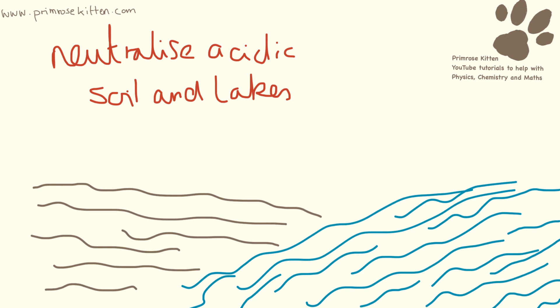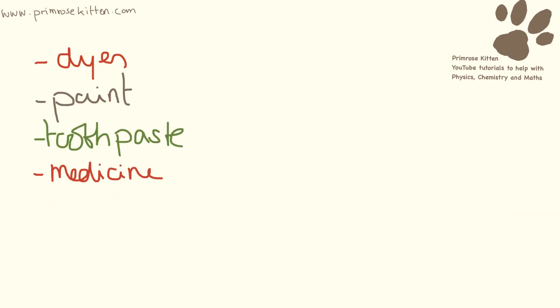Limestone itself has other uses. It can be used to neutralise acidic lakes and soil. So if a farmer has a field which is too acidic, he can put limestone on there to reduce the acidity so that the crops can grow. It can also be used in dyes for paint, toothpaste and in medicine.